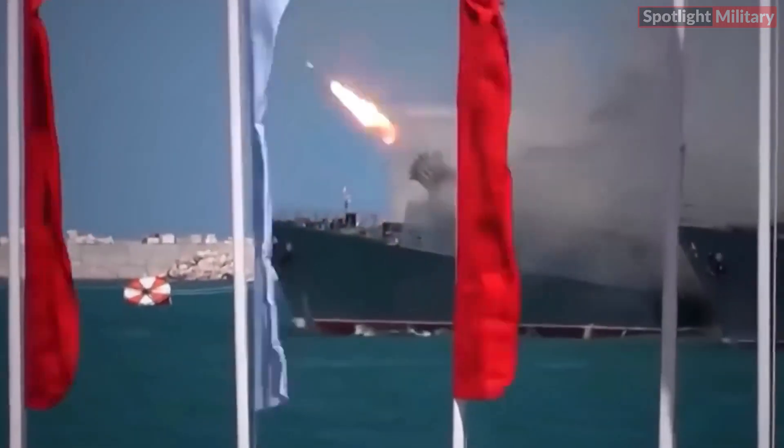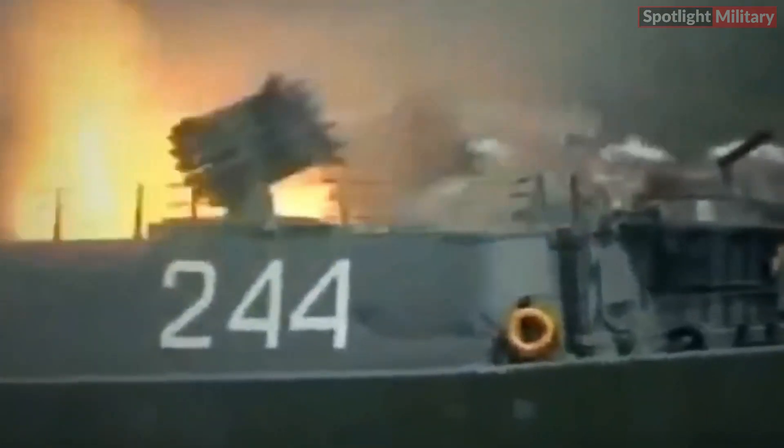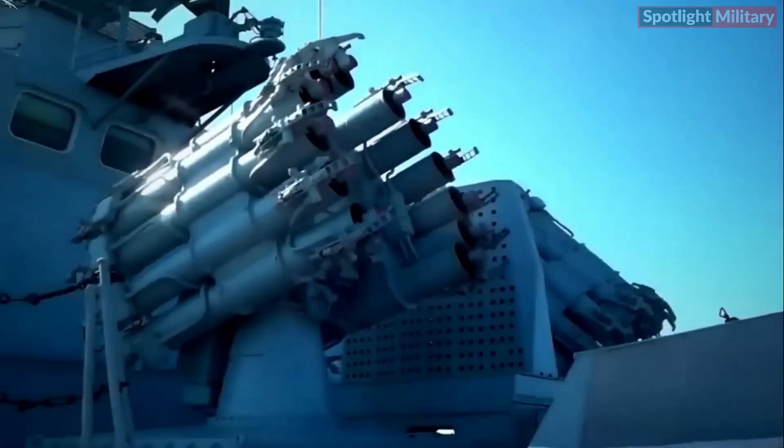Primarily, it destroys submarines underwater with high precision using sonar data, and is effective in neutralizing approaching torpedoes by detonating rockets near them. It can also clear naval mines near the ship.